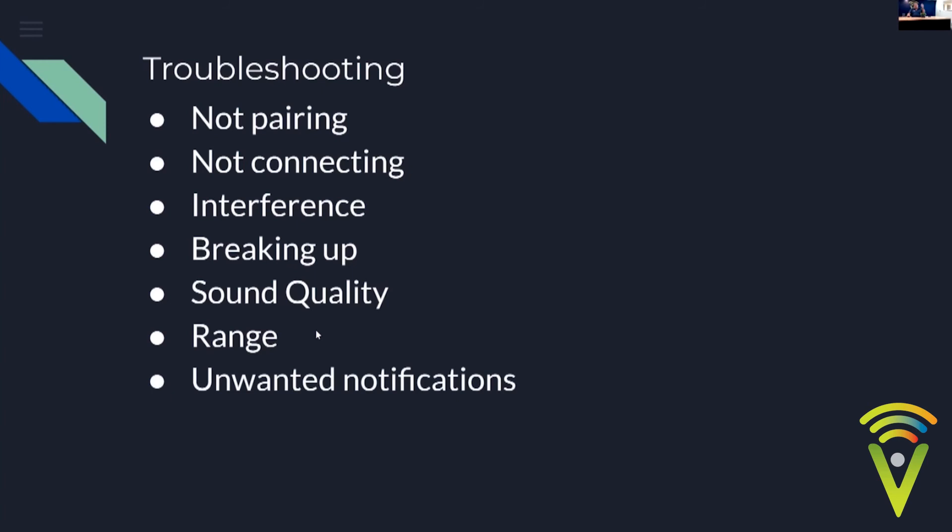Unwanted notifications are a simple fix: just turn on your phone's silent mode, or go into settings and turn off notifications for certain apps. This will stop the beeping in your ears and stop the hearing aid from switching to streaming mode every time you get a text or notification.